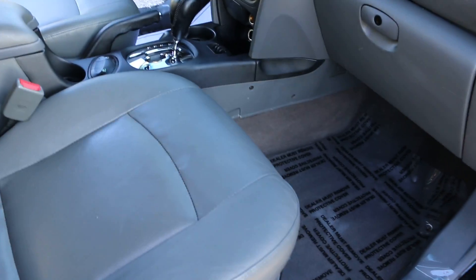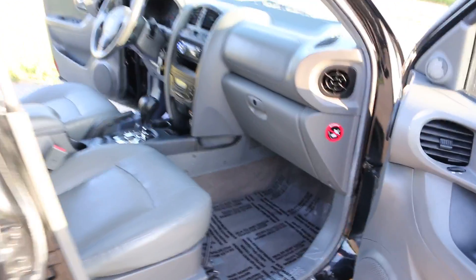We've got one key, one remote, no manuals. The cylinder runs perfect.